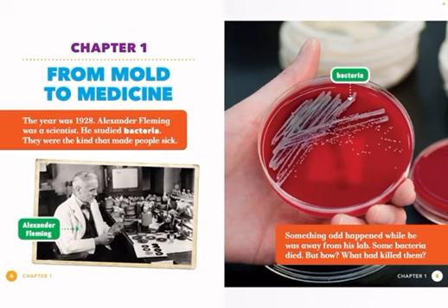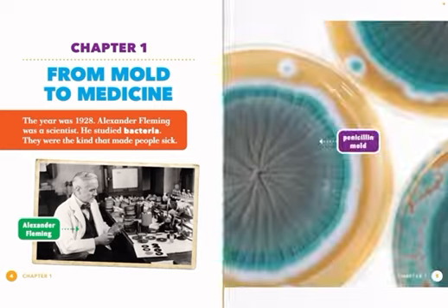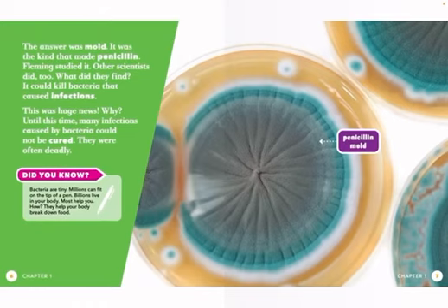The year was 1928. Alexander Fleming was a scientist. He studied bacteria — the kind that made people sick. Something odd happened while he was away from his lab. Some bacteria died. But how? What had killed them?